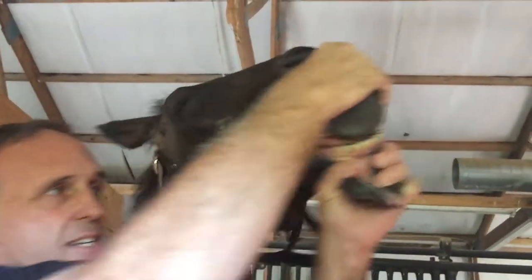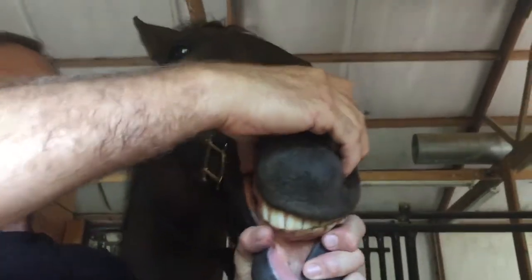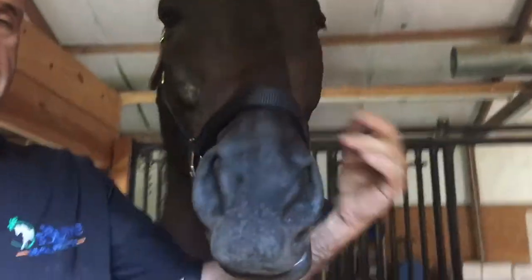That's probably because of this injury up here that's preventing the jaw from moving further to the right.